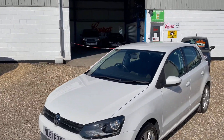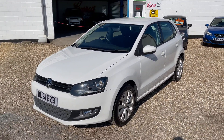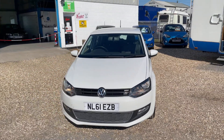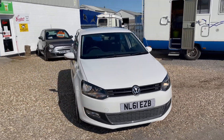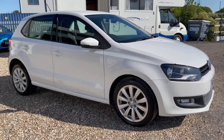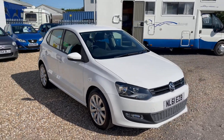Here at Cooper's Cars we have this absolutely delightful 2011 Volkswagen Polo 1.4 petrol with one previous owner and only 27,000 miles from new. Absolutely faultless throughout inside and out.